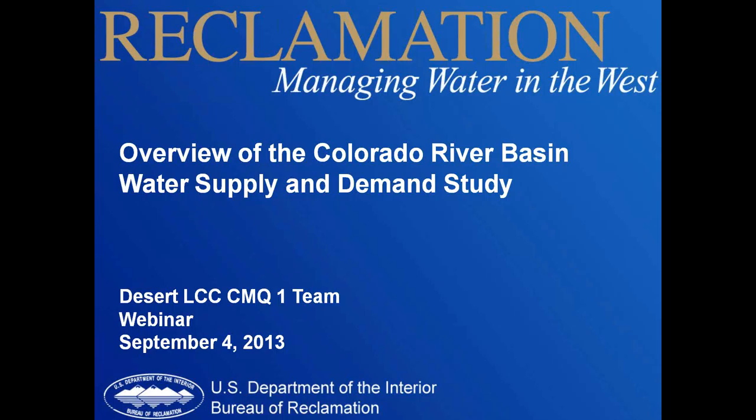Today's webinar is going to be presented by Carly Gerla from the Bureau of Reclamation. She's going to give us an overview of the Colorado River Basin Water Supply and Demand Study. If you have questions, you can enter them into the chat and we'll let Carly know, and you'll have time at the end to ask questions as well. I want to thank Carly for making the time today. Carly, I'm going to hand it over to you.